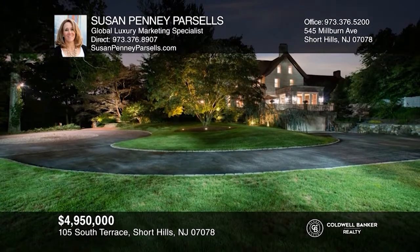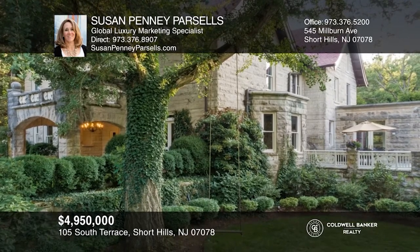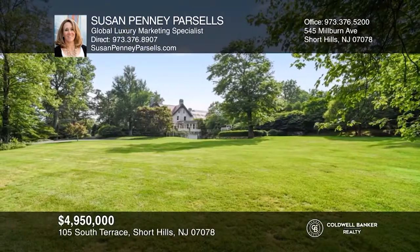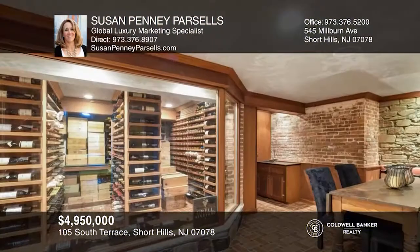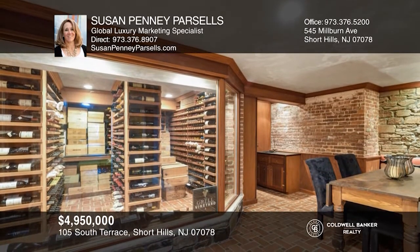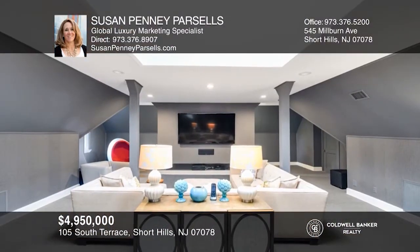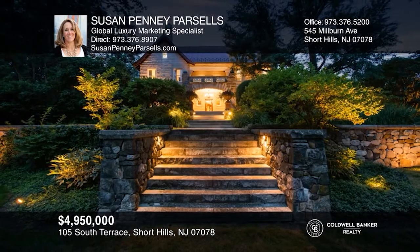Patios on both sides of the home offer elegant entertaining space and unobstructed views of the lush, expansive property. The lower level features a 5,000 bottle wine cellar, rec room and mud room. Both 105 and 107 South Terrace are being sold together. Ready to take the next step? Contact Susan Penny Parcells to find out how.